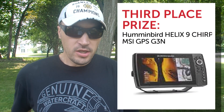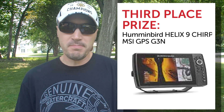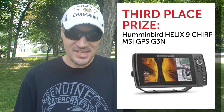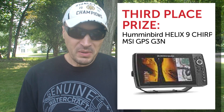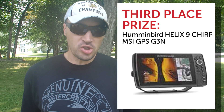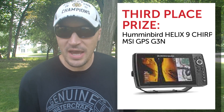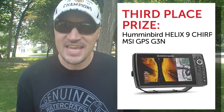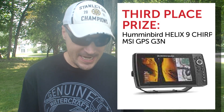Third place comes from Humminbird — a brand new Helix 9 Chirp Mega SI Plus GPS G3N Fish Finder. This unit has a nine-inch display, Mega Side Imaging Plus, Mega Down Imaging Plus, dual spectrum Chirp Sonar, GPS mapping, and built-in Bluetooth. It's the same unit I've got on my kayak and it is awesome — you will not be disappointed. It comes with a retail value of $1,499.